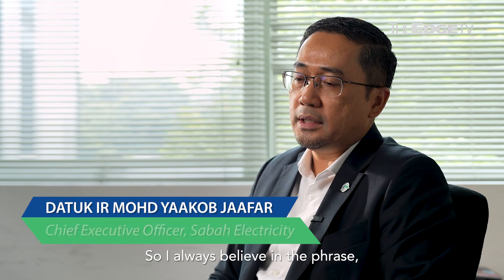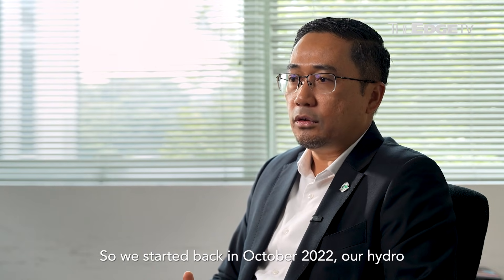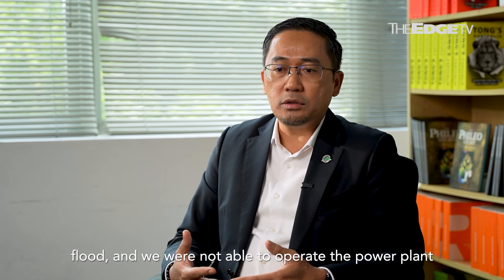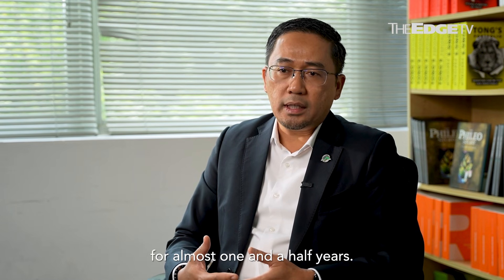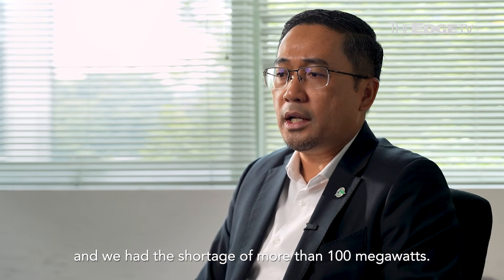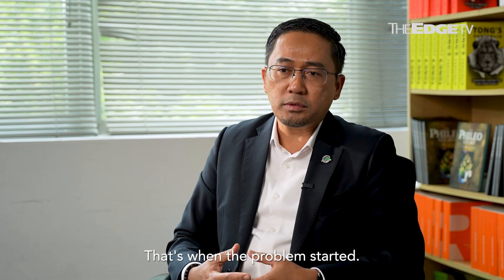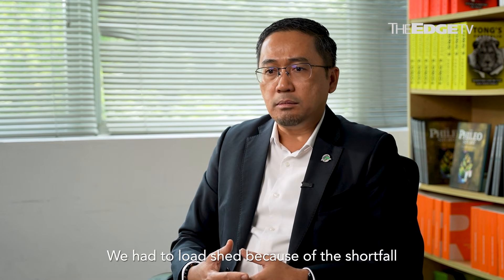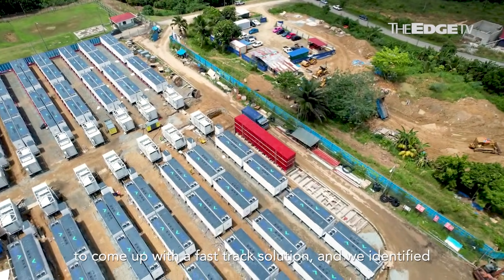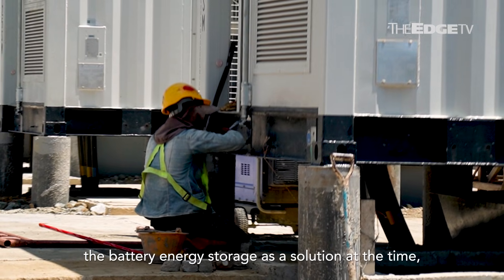I always believe where there's a problem, there's an opportunity. Back in October 2022, our Hydro Tenon Pangi got problems with landslide and flood, and we were not able to operate the power plant for almost one and a half years. Coupled with problems with one of the IPPs, we had a shortage of more than 100 megawatts. Also, back in March 2023, we had the hot season — that's when the problem started and we had to load shed because of the shortfall in generation capacity. To mitigate that, the state government asked us to come out with a fast-track solution, and we identified battery energy storage as that fast-track solution.